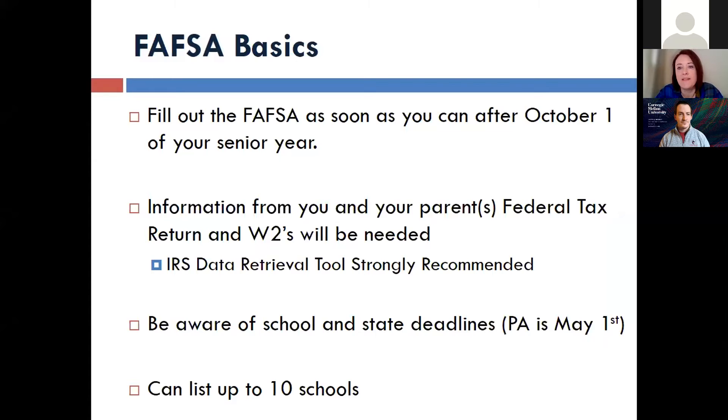Some of the FAFSA basics: the FAFSA opens up every year on October 1. So for those seniors that are out there right now, this is prime-time FAFSA filing season for you. The October of your senior year, as close as you can to October 1, I would recommend filing the FAFSA.